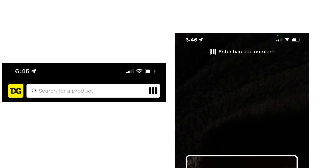When you're in your Dollar General app, on the left picture you'll see a barcode — click on that and it'll pop up so you can scan the barcode. At the top on the second picture it says 'enter barcode number' — that's where you're going to want to enter your UPC.